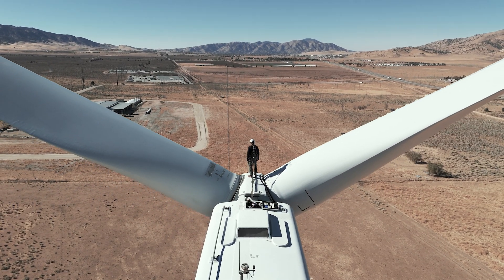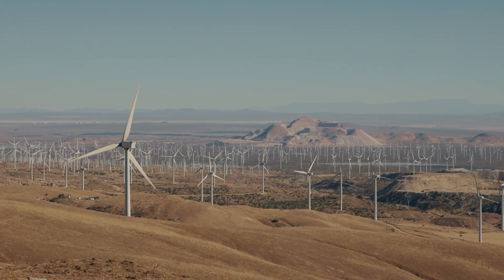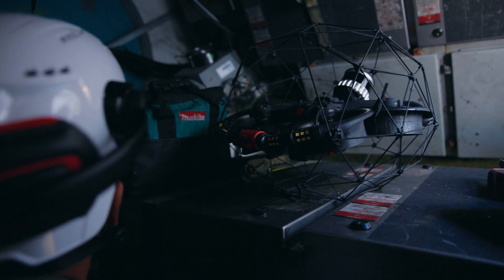For the Elios going in compared to a person going in, the downtime difference is astronomical. We can get up and down a tower within an hour and a half to two and a half hours, compared to where if a human or an RC car went in, you're looking anywhere between six to eight hours. The downtime savings and cost savings are massive.